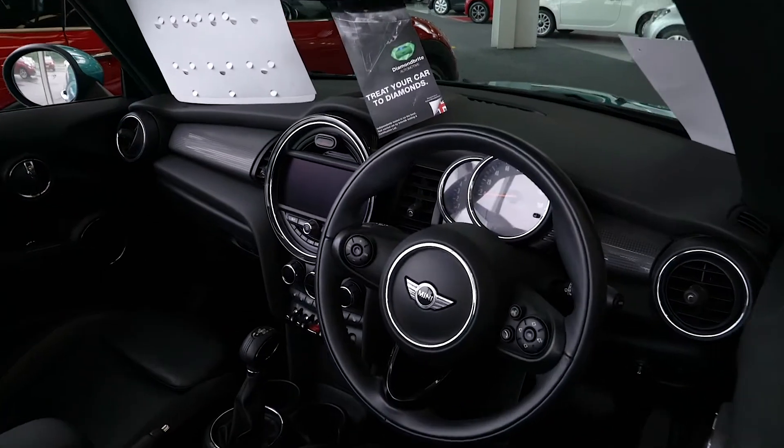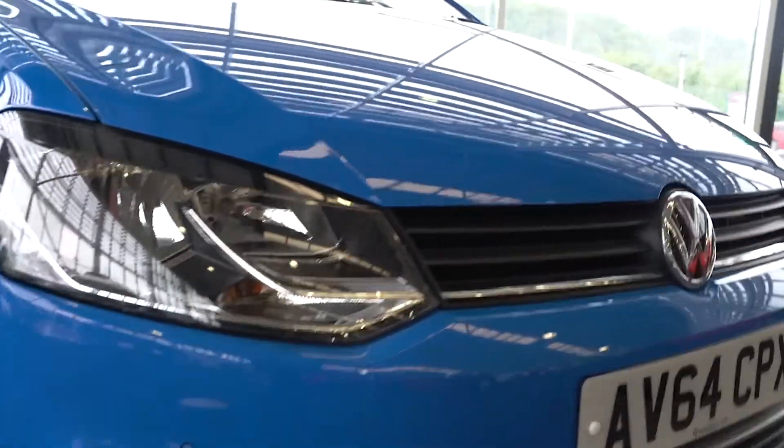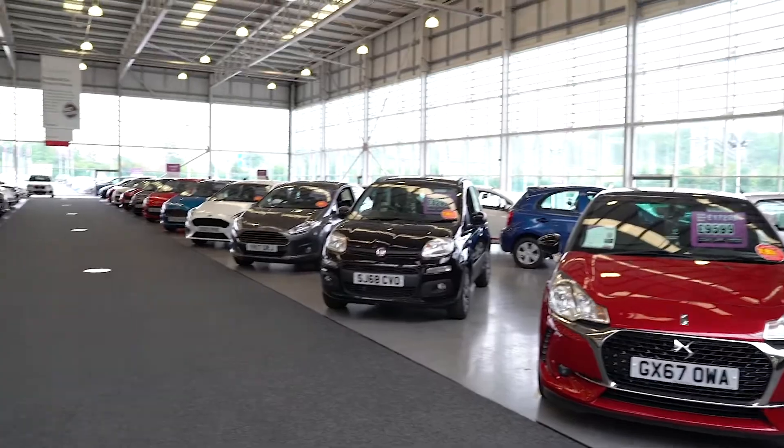If there are any aspects of the purchasing journey that you're unsure about, please let us know. We'll be here to help. We look forward to welcoming you to Available Car soon.